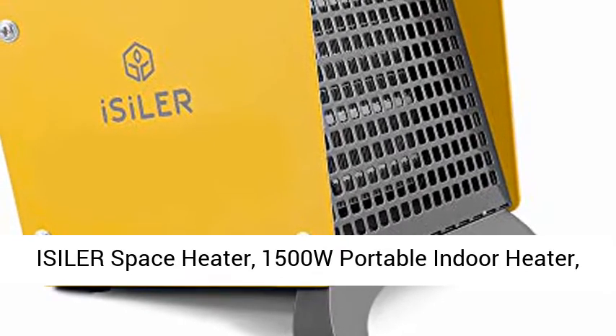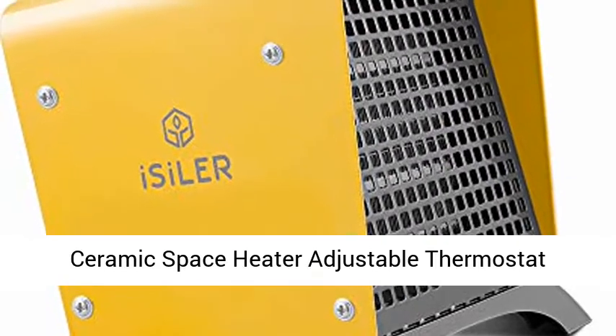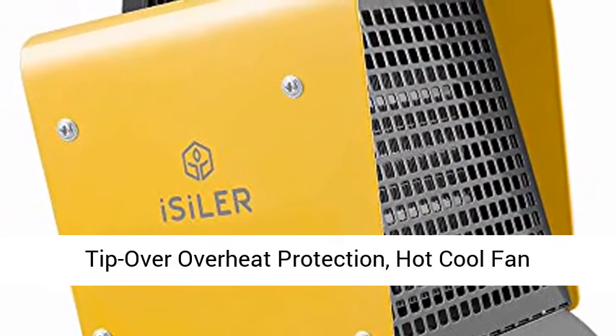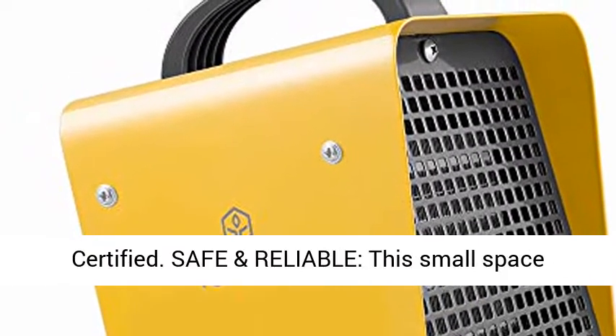Isler Space Heater, 1500W Portable Indoor Heater. Ceramic Space Heater with Adjustable Thermostat, Tip-Over and Overheat Protection. Hot/Cool Fan Electric Heater for Home, Office, and Garage with ETL Certified — Safe and Reliable.